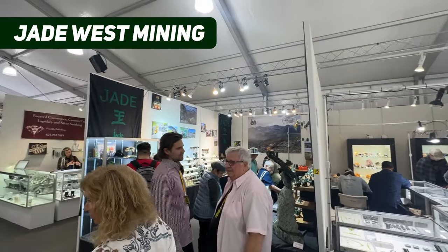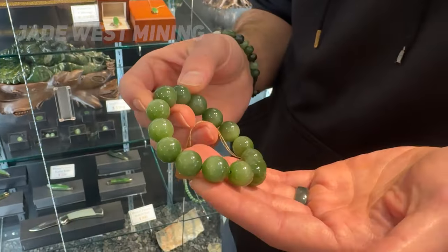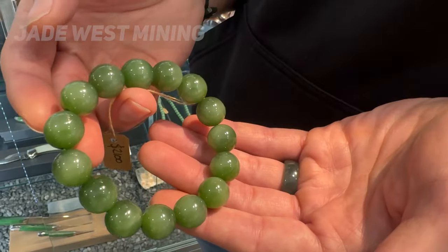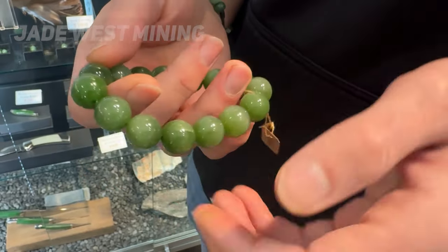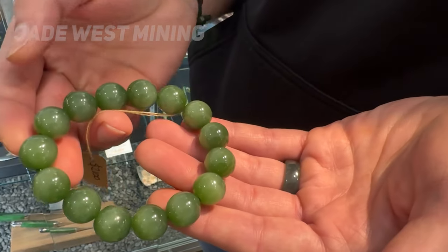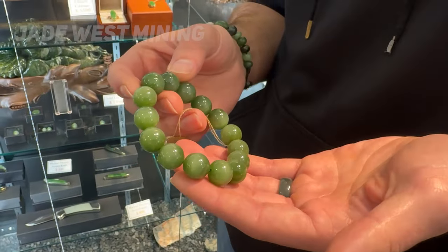At the Jade West booth at 22nd Street we found these Siberian cat's eye jade beads — a chatoyant variety of nephrite. We actually talk more about cat's eye jade in a video which I'll link to in the description. On top of having this unusual phenomenon, these beads were large in size and had fantastic color, making this bracelet one of our favorite things we saw at the gem show.